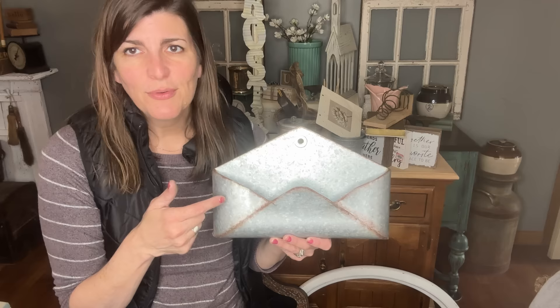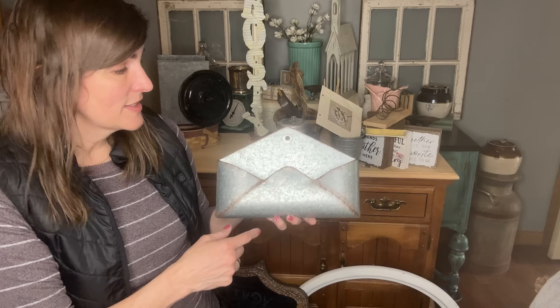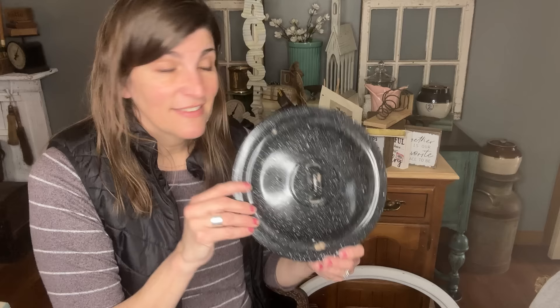For like pennies I can definitely do an upcycle with this tin tile. I found another galvanized piece — it has a little hole and you could probably put bills in it. I thought about stamping a word on it, so let me know in the comments: stamp a word or leave as is? I just thought it was really fun. Anytime I find enamelware I'm always grabbing it. I loved how this one had a little bit of rust on it and was all dinged up — I can definitely come up with an upcycle for this.